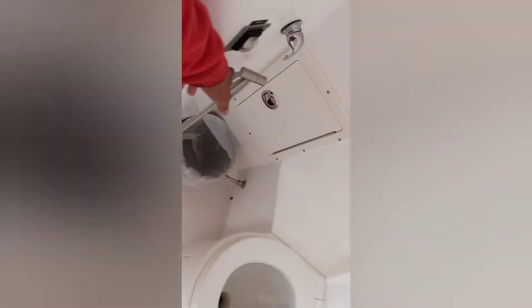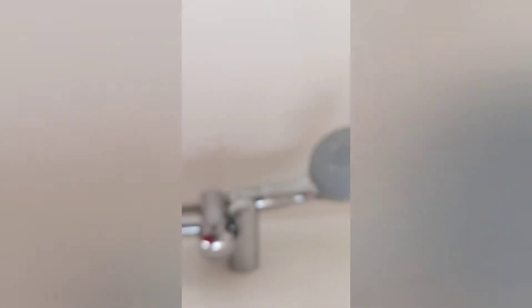Ito naman po ang banyo. Ayan, ito naman po. Lavabo.